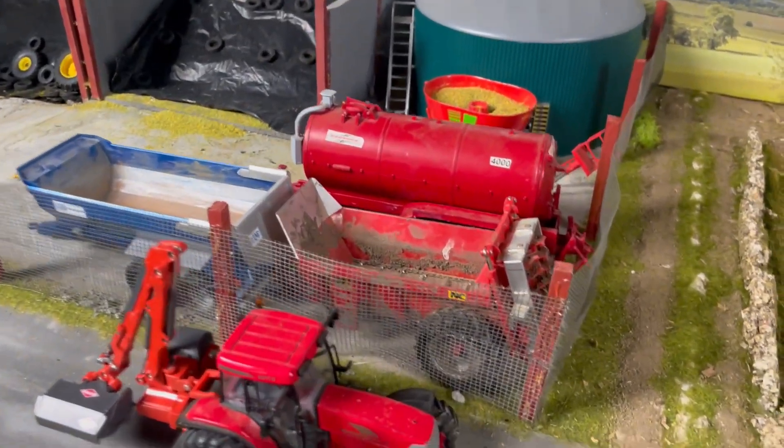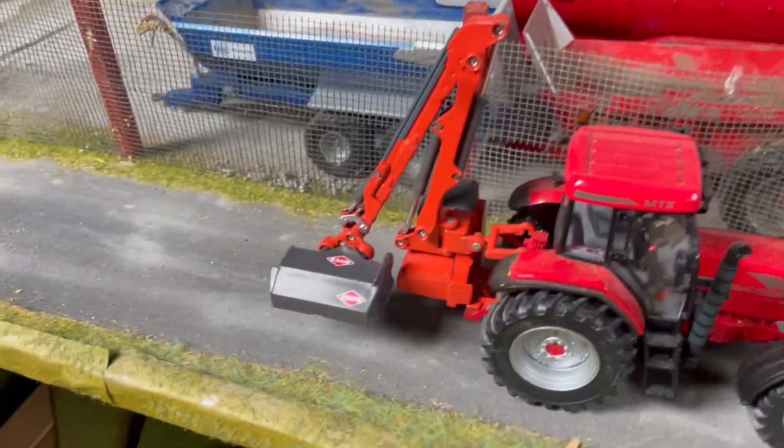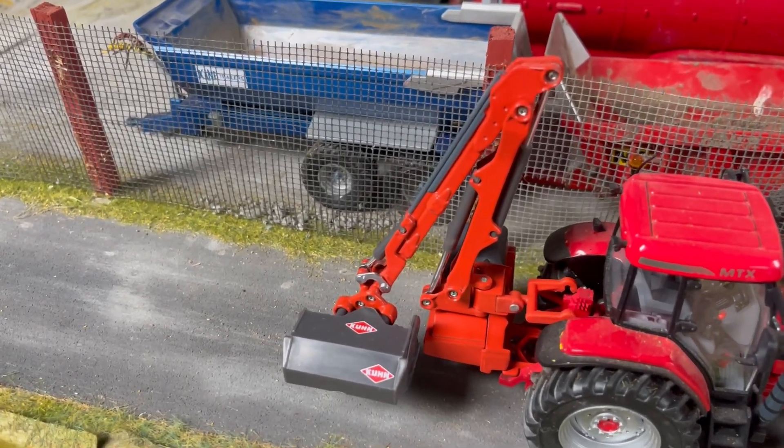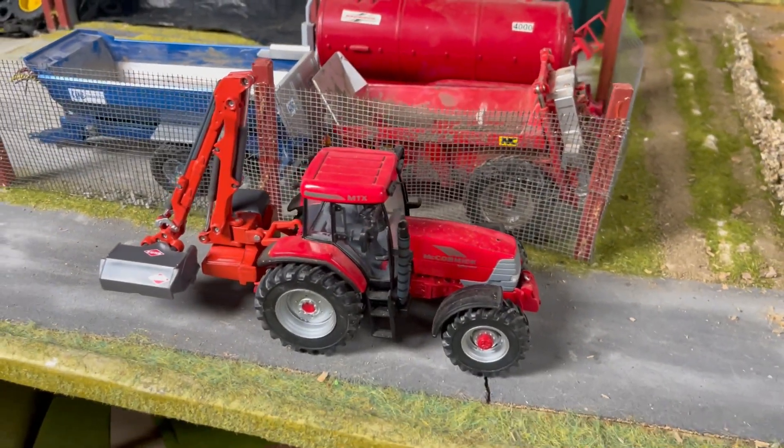Here we have a fellow contractor in their McCormick MTX 175 with a rather rare and unique Coon hedge cutter, going down the road onto the next job.